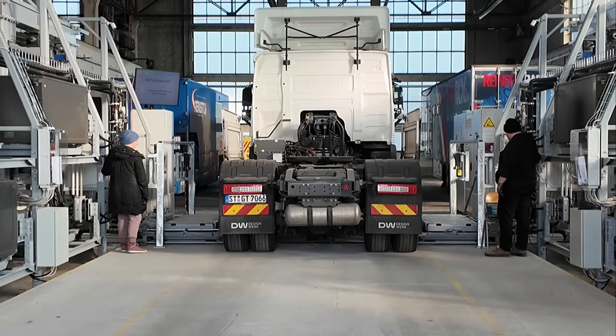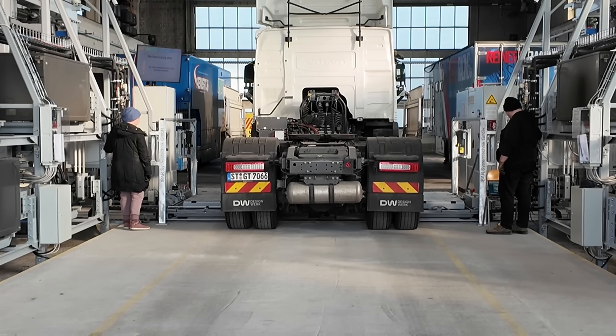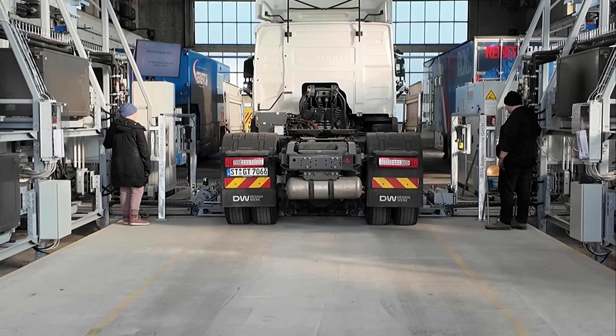We have two employees from TU Berlin who are watching for safety. Now the platforms are extending from both sides to lift out the batteries. Unlike with cars, they don't need to build anything into the ground because the truck batteries are positioned so high up.